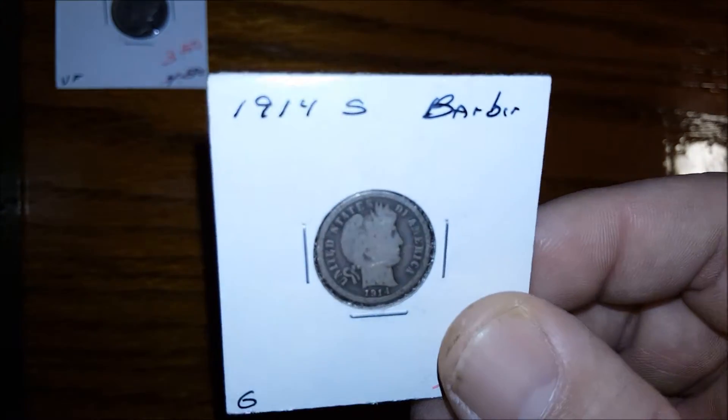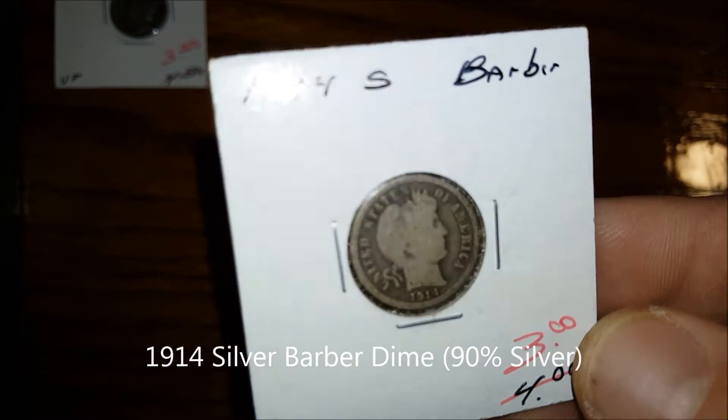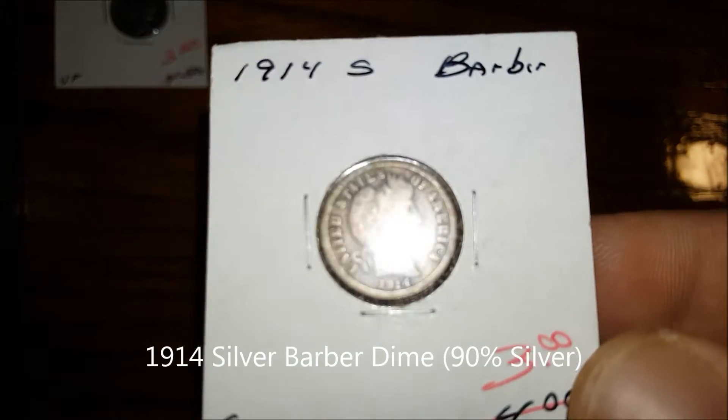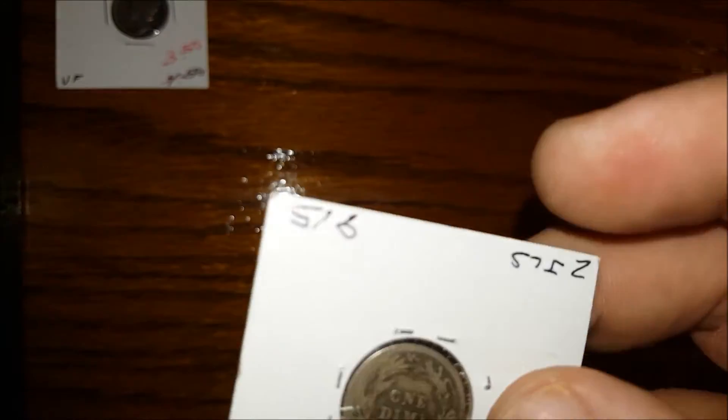Second, I got another Barber Dime — a 1914 Barber Dime. I spent $3 for it. A little bit of wear, but I think this is one of the better ones. This is my fourth Barber Dime.